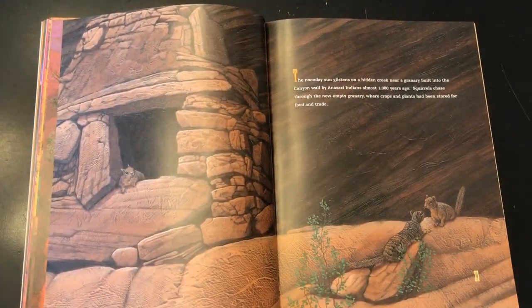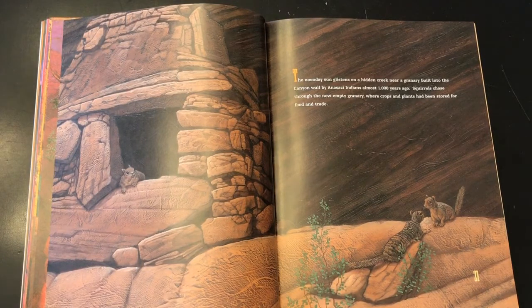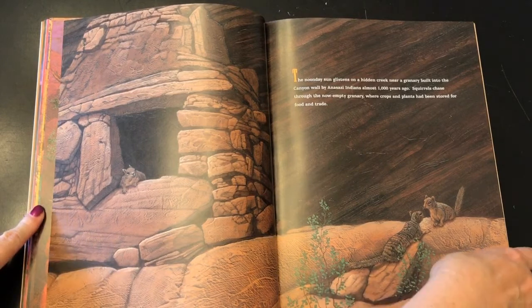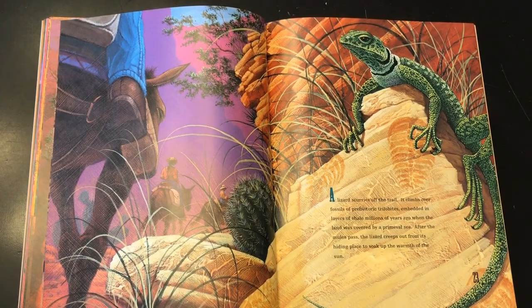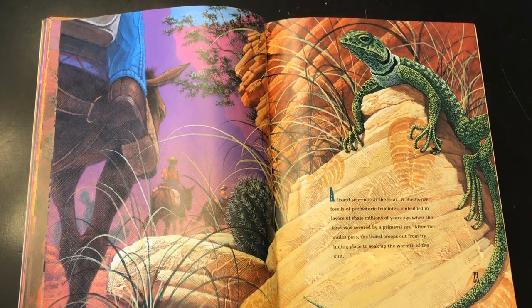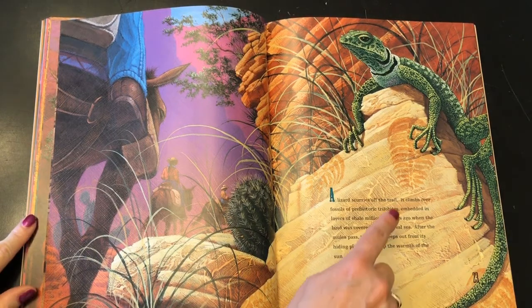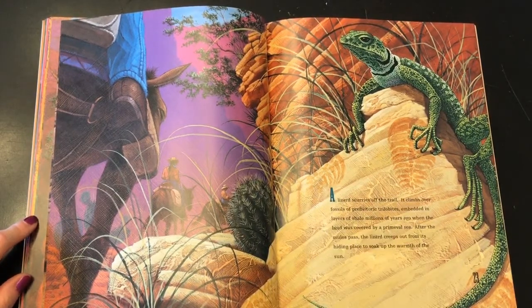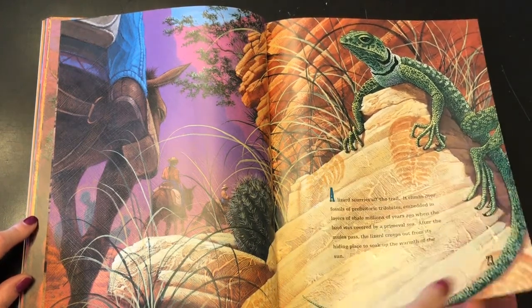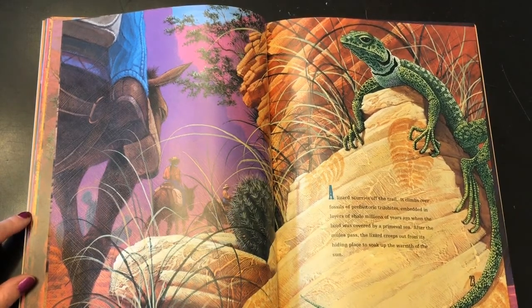The noonday sun glistens on a hidden creek near a granary built into the canyon wall by Anasazi Indians almost 1,000 years ago. Squirrels chase through the now empty granary where crops and plants had been stored for food and trade. A lizard scurries off the trail. It climbs over fossils of prehistoric trilobites embedded in layers of shale millions of years old, when the land was covered by a primeval sea. After the mules pass, the lizard creeps out from its hiding place to soak up the warmth of the sun. Do you see the fossils of the trilobites in the layers of shale? Shale is a type of rock. And remember, the lizard has the adaptation of being able to warm itself with the sun — it is a cold-blooded animal.